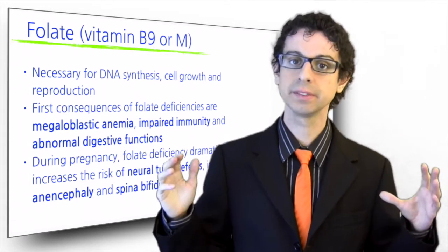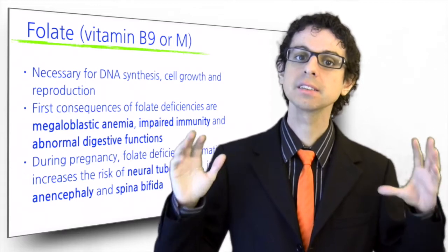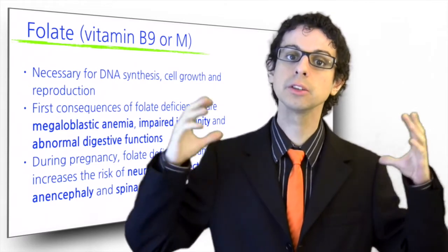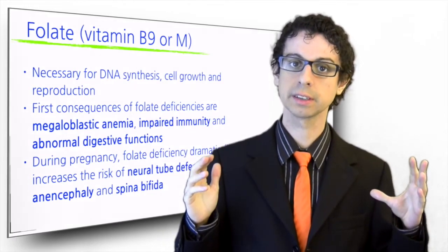Another is spina bifida, a serious malformation whereby the backbone surrounding the spine does not fully develop and the spinal cord or spinal fluid bulge through the back. Spina bifida causes serious neurological and physical disabilities.